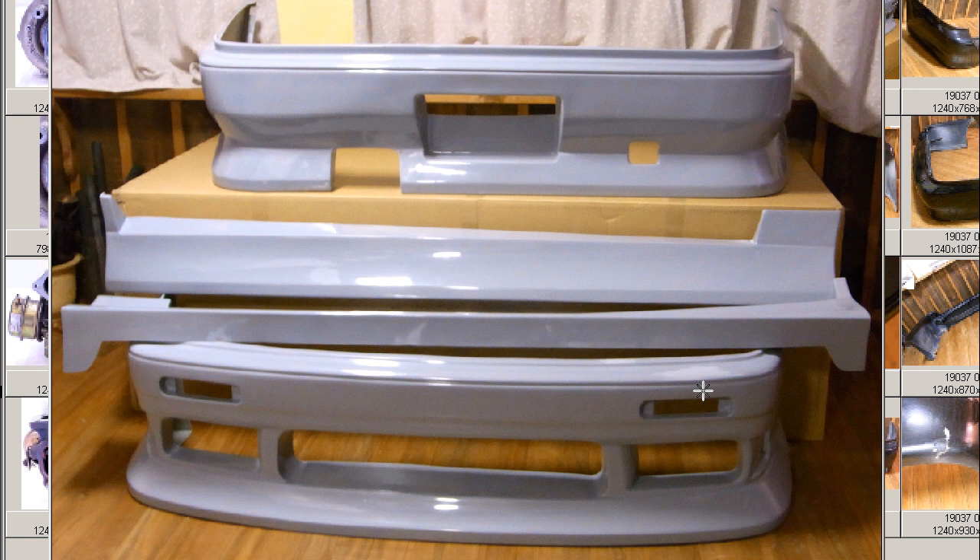I have a set of C-33 Aero Parts for the C-33 Laurel — the Front Bumper, the Side Step Sayu, that's the left and right side steps, and the Rear Bumper. So the four-piece set for the C-33 Laurel.